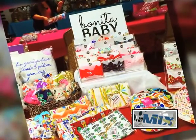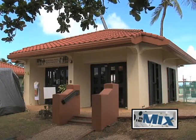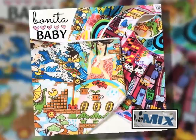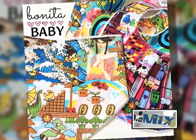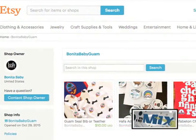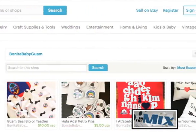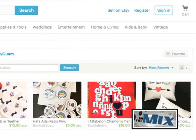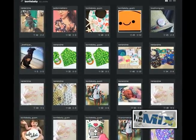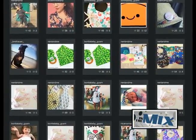If you would like to pick up some of these adorable Guam-centric products, you can find Bonita Baby at the Guam Art Boutique located in the Chamorro Village. You can also stop by the Laddie Hut located in the village of the Laddie Adventure Park, or shop online at www.etsy.com/shop/BonityBabyGuam. For the latest releases and updates, make sure to follow Bonita Baby on Instagram. Stick around because we have KOM Connections when In The Mix returns.